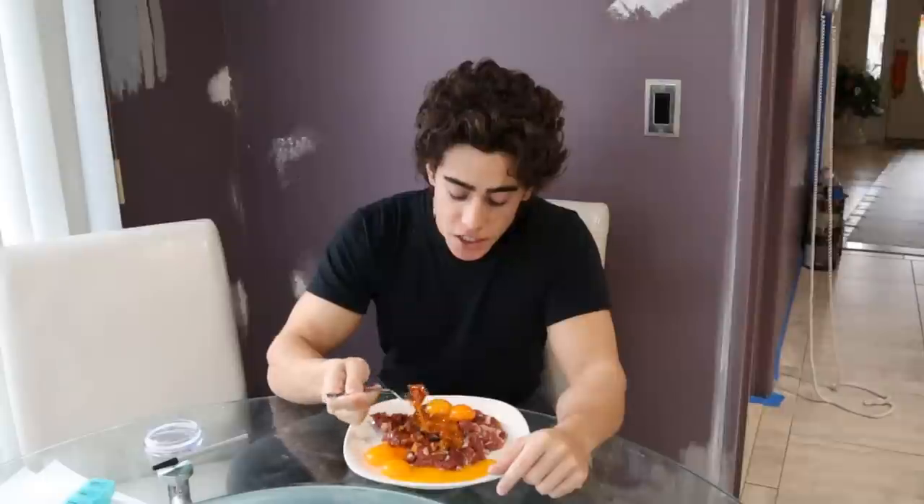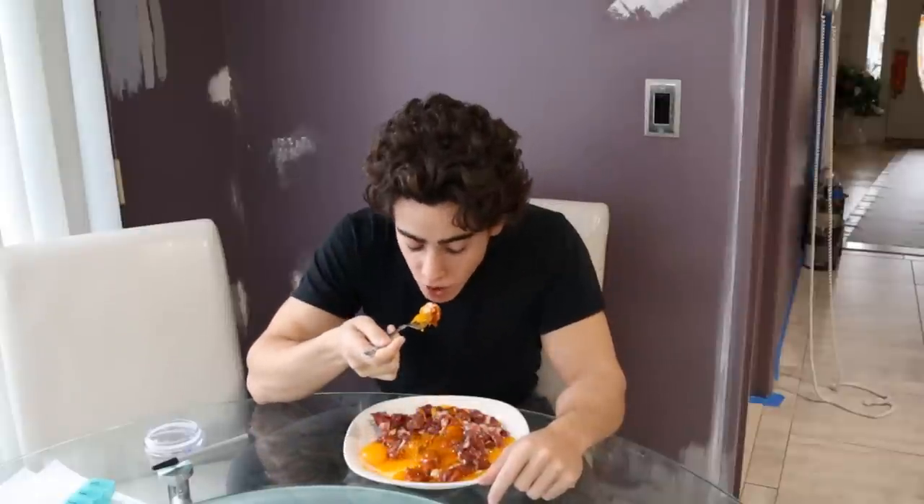I had sushi last night and I don't know why I bother going out — this is so much better. Texture-wise, it's nice, soft, very creamy.